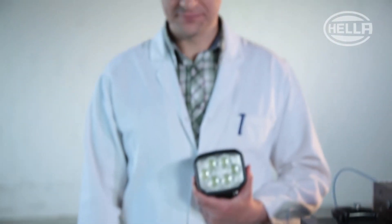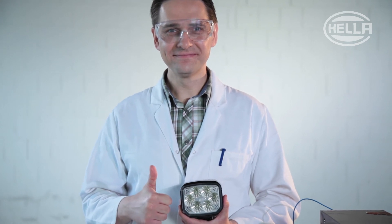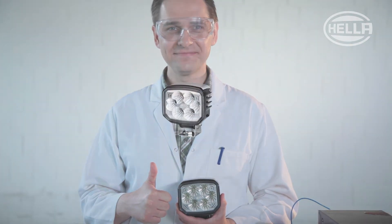That was not pretty, but quality always wins out in the end. So buy work lights from Hela, where we let the truth shine through.